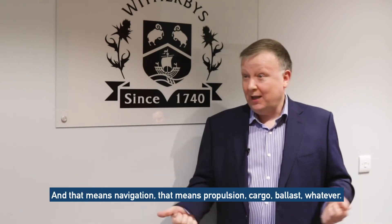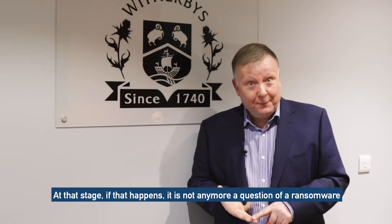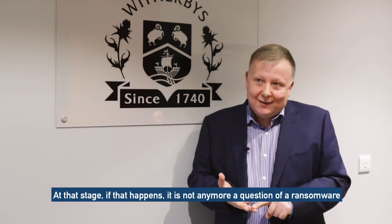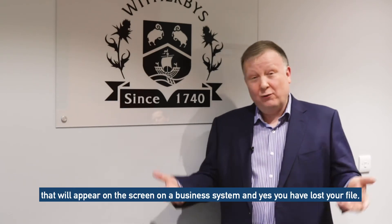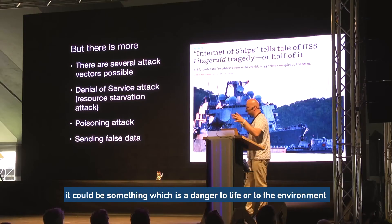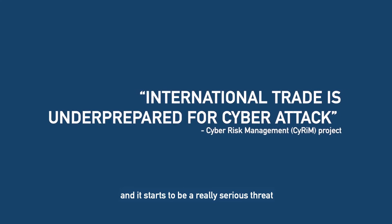As soon as that happens, there is a risk of an attack on the control systems of the ship — and that means navigation, propulsion, cargo, ballast, whatever. At that stage, if that happens, it's not anymore a question of ransomware that will appear on a screen on a business system where you have lost a file. It could be something which is a danger to life or to the environment, and it starts to be really a serious threat.